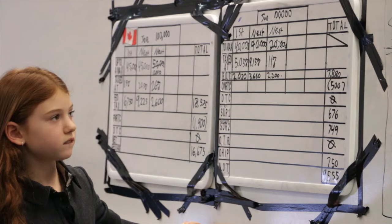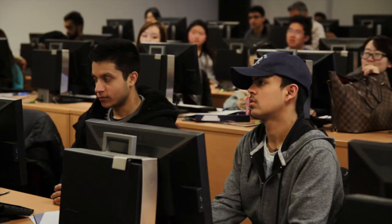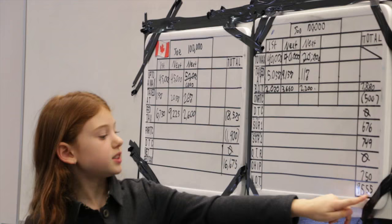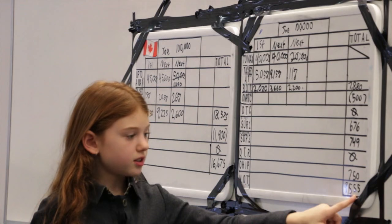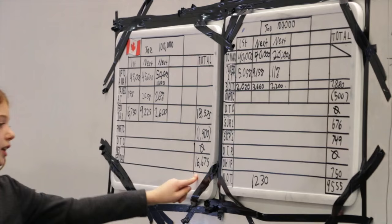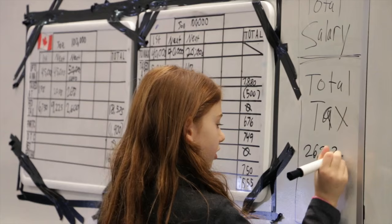Now I'm going to do total payable. So $16,675 plus $9,555. That's 30, then $1,230. Then the thousands: 16,000, plus 9,000 is 25,000, plus 1,000 is 26,000. Total payable is $26,230.